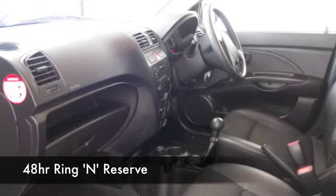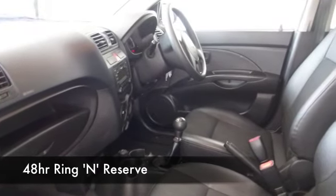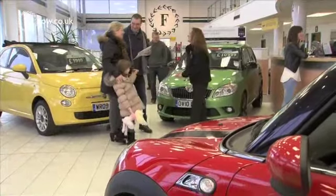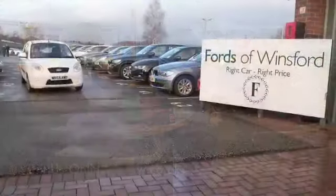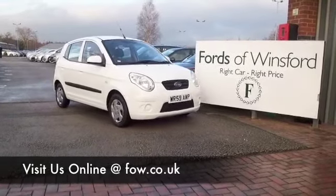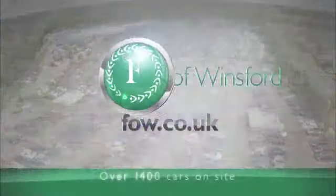Now, don't forget, you can ring and reserve. We can hold this car for you for up to 48 hours until you can get here. Bring your licence with you and you can take it out for a test drive — no problem. Come and discover this great car for yourself at Fords of Winsford.